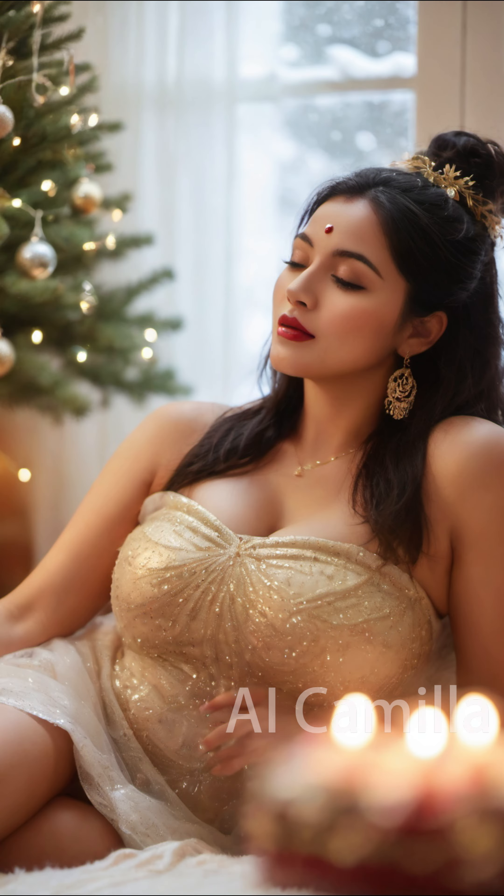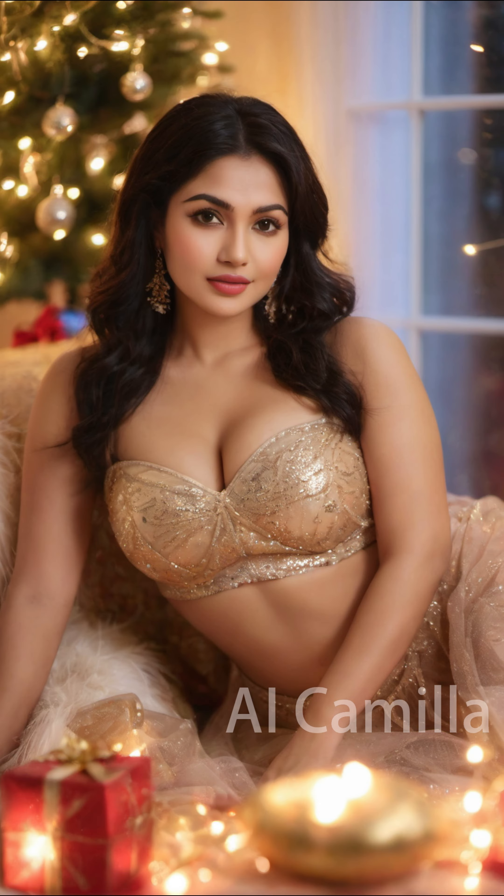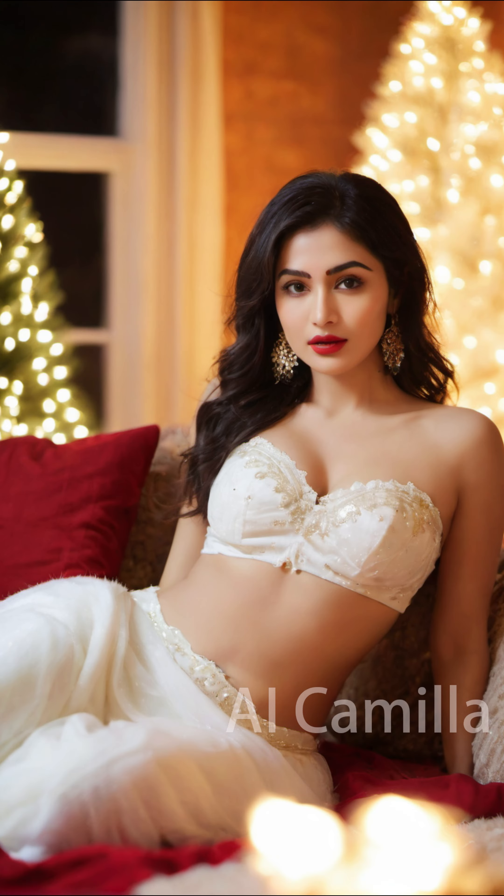The fireplace in the living room is burning with a warm flame, and Christmas stockings are placed on it. Some small dolls and candies are hung on the socks, waiting for the arrival of Santa Claus.